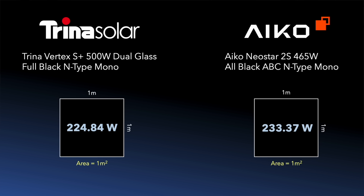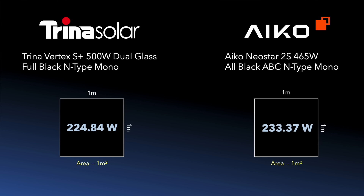Let's go one step further and express the efficiency of each panel as a percentage of the maximum possible solar energy that can be converted into electricity. That maximum happens to be 1000 watts per square meter under ideal conditions. So for the Trina panel the efficiency is approximately 22.48%, and for the Aiko panel it's slightly higher at approximately 23.33%. This metric is actually very useful as it allows easy comparison between panels, and for that reason you'll often see it quoted by manufacturers and retailers.